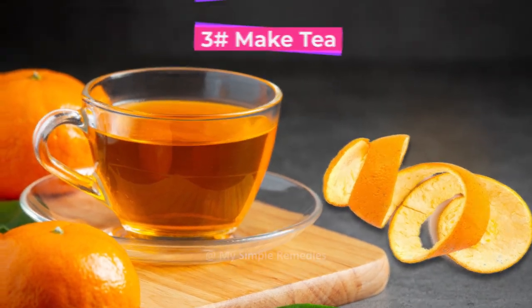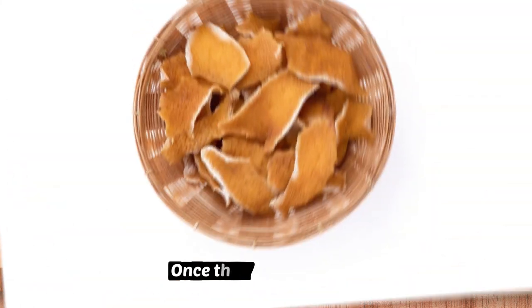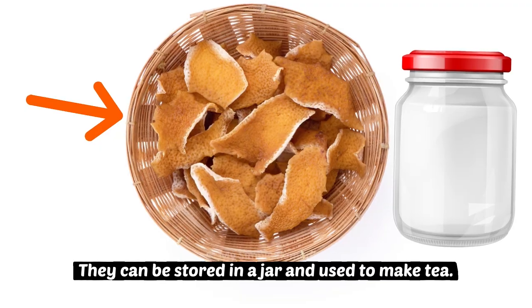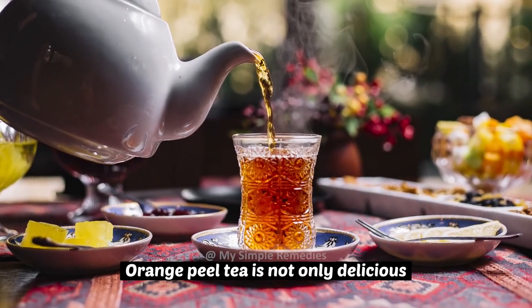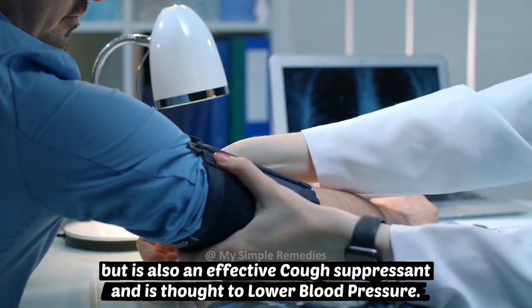Number 3: Make tea. Leave orange peels out to dry for a few days. Once they become crisp, they can be stored in a jar and used to make tea. Orange peel tea is not only delicious, but it is also an effective cough suppressant and is thought to lower blood pressure.